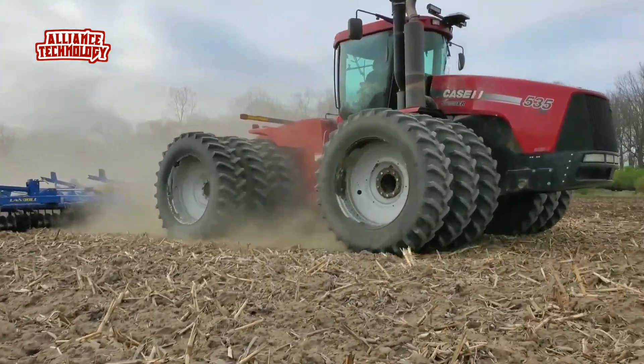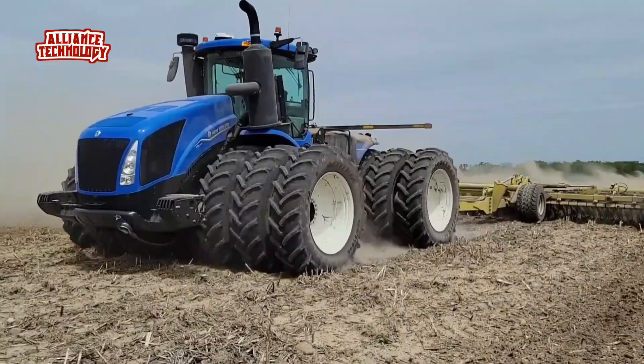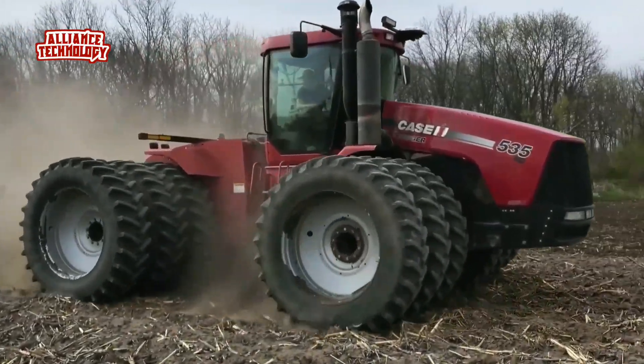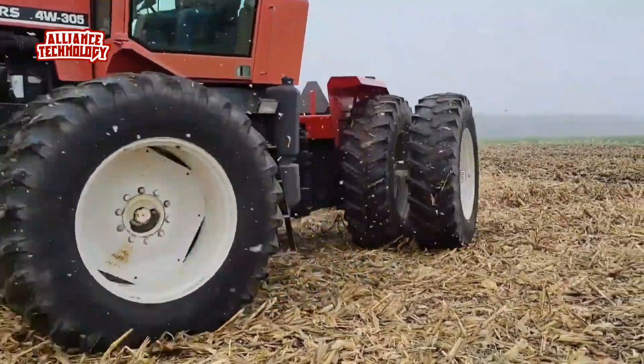Imagine a machine that can tame the land, a force of nature that transforms fields into fertile ground. A technological marvel that empowers farmers to achieve unprecedented productivity. Welcome to the world of powerful agriculture tractors.